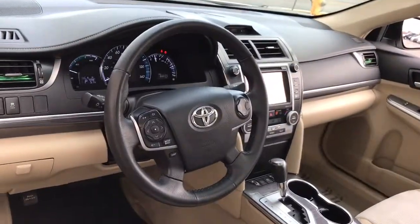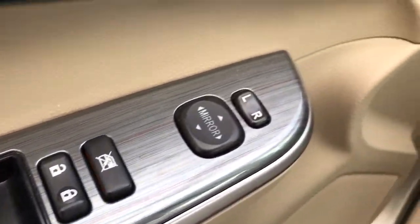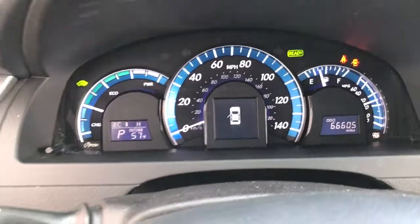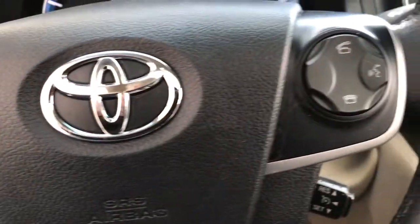The following are some of this vehicle's highlighted options: keyless entry, backup camera, fog lamps, keyless start, heated mirrors, satellite radio, aluminum wheels, multi-zone AC, power driver's seat, and steering wheel audio controls.